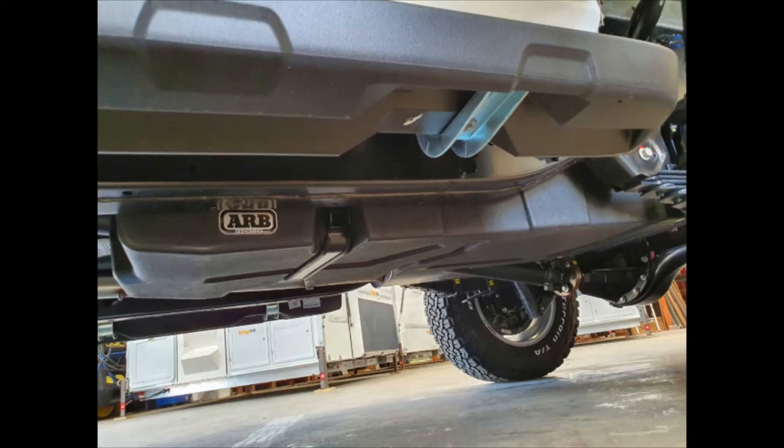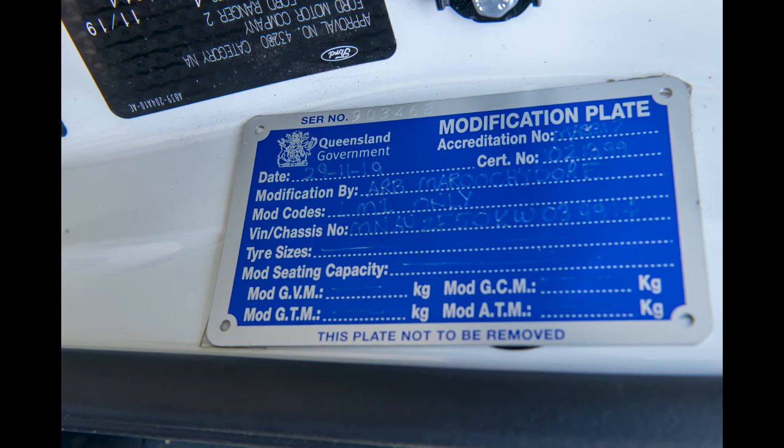An ARB long-range fuel tank is installed underneath the tray. This replaces the original 80-liter tank with a 140-liter tank. This was considered a modification, which is why there's a modification plate on the door panel — the code LM1 refers to a modified fuel tank.